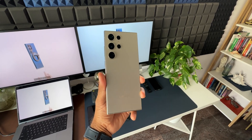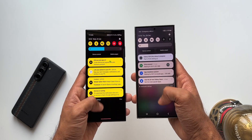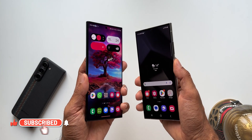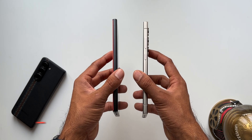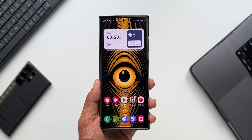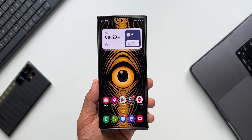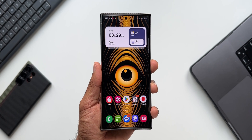Let me know what kind of battery performance you're getting on your Galaxy S24 Ultra, or any other device — S23 series, S22 series, A series, F series, M series. Drop a comment with your approximate screen-on time every day and how your phone is performing in terms of battery life. Be sure to subscribe to the channel and give this video a like if you found it informational. Thanks for watching.